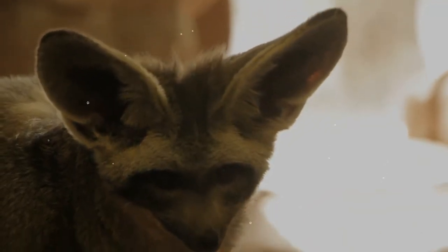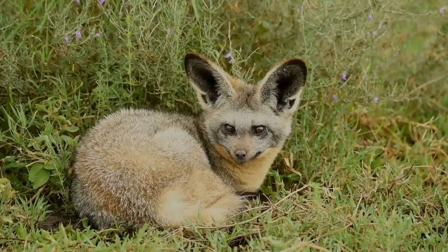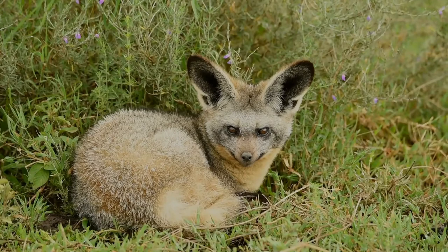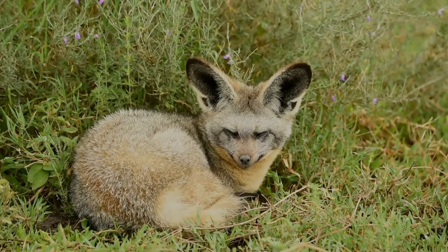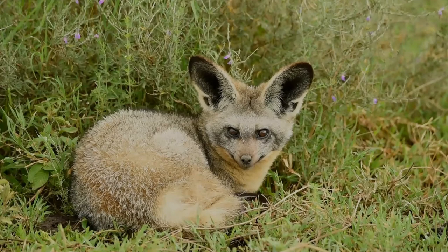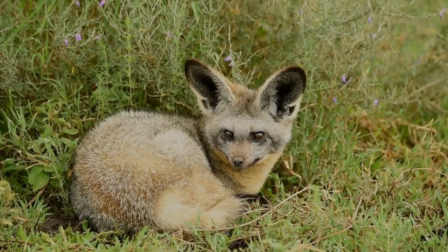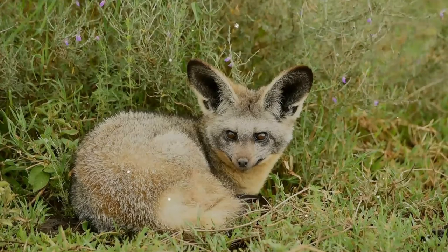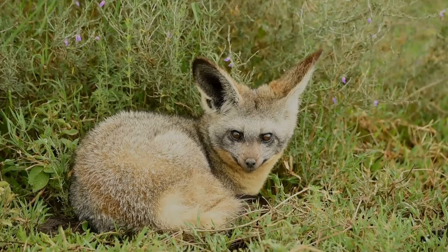In contrast to other canids, the bat-eared fox has a reversal in parental roles, with the male taking on the majority of parental care behavior. Gestation lasts for 60 to 70 days, and females give birth to litters consisting of one to six kits.